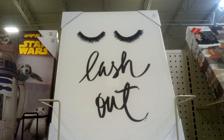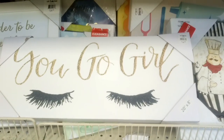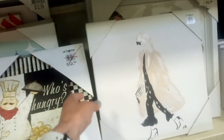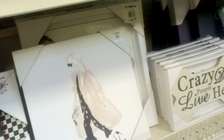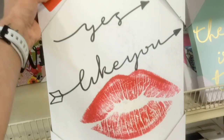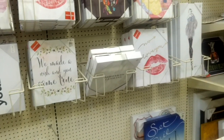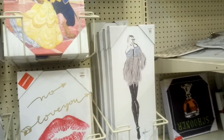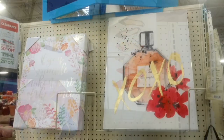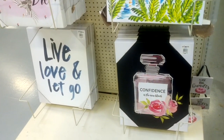Over in another section they have items like a lash-out piece for $29.99, some at $12.99, and others at $12.99 but half off. More items ranging from $12.99 to $13.99, and another at $11.99.